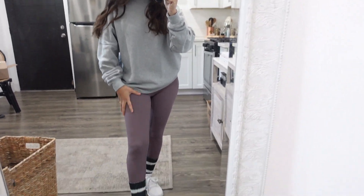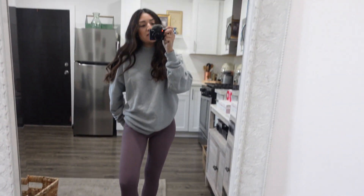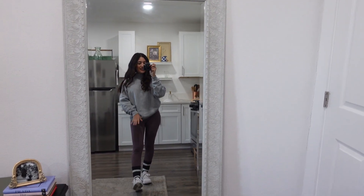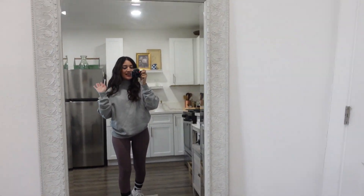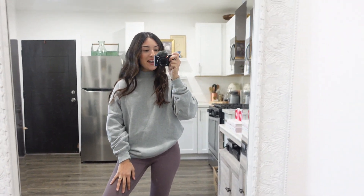Right now I just have a Reformation gray high-neck sweater on, some Zella leggings, high socks and my Adidas because I'm literally just doing errands and cleaning today. Our house is slowly getting clean. I've been enjoying fresh flowers and it's so funny how you get ready for different seasons — I was ready for Christmas but now I'm ready for spring and Valentine's Day.